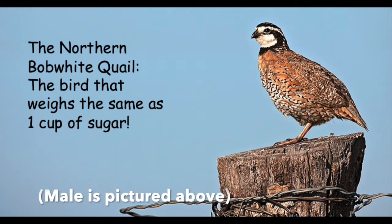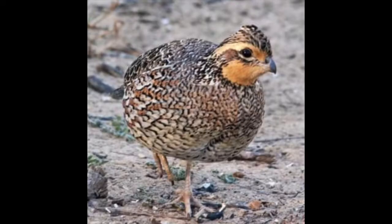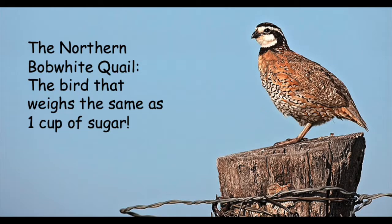Adult male Northern Bobwhite quail have a white chin and white stripes on their face. Females on the other hand have tan in place of the white. Juveniles all look the same because their tan or white markings haven't developed yet. You can start to tell the gender of a fledgling at around five weeks, but it's easier to tell a couple weeks later.